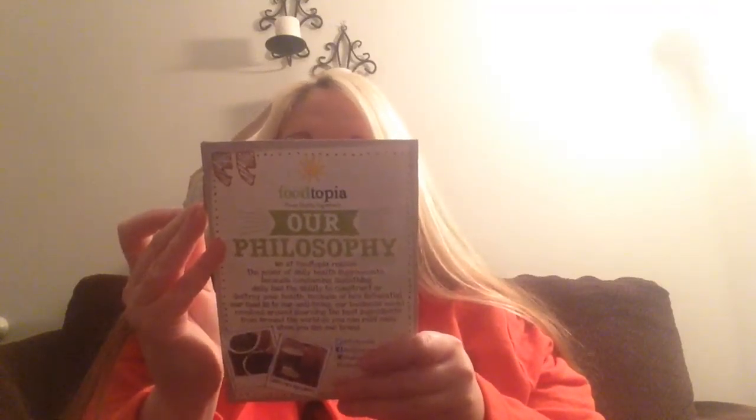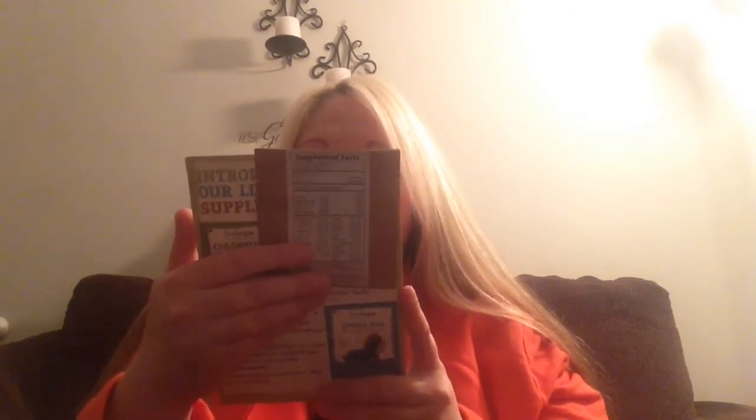Next is this Chlorella and it's Nature's Nutrient Saturated Superfood. I've never seen anything like this. It says it's chewable tablets with no binders, fillers, preservatives, or coatings. The brand Foodtopia says they realize the power of daily health supplements, and their business model revolves around sourcing the best ingredients from around the world. So I guess it's just some kind of Be Well Nature's Nutrients pack — feels like quite a few of these in there.